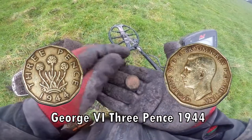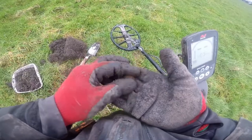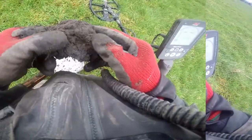Threepence. Another bowl of muck here — what's in this?